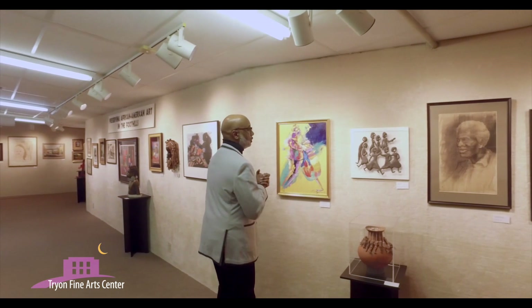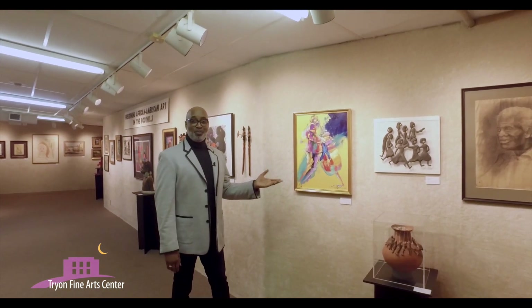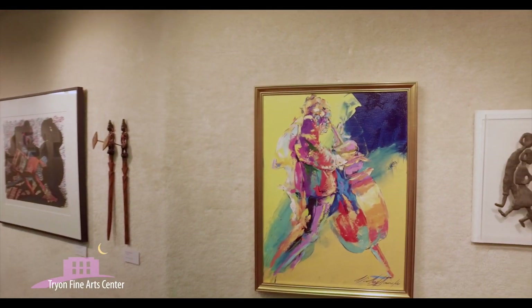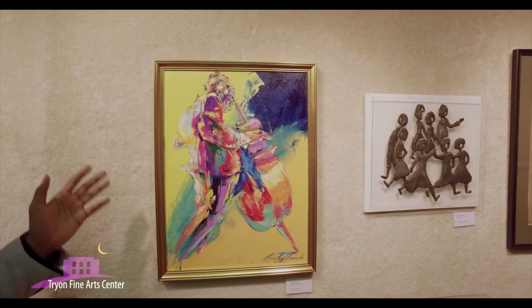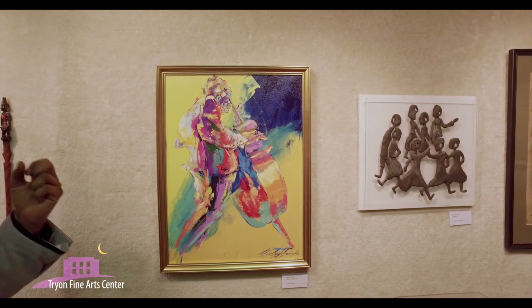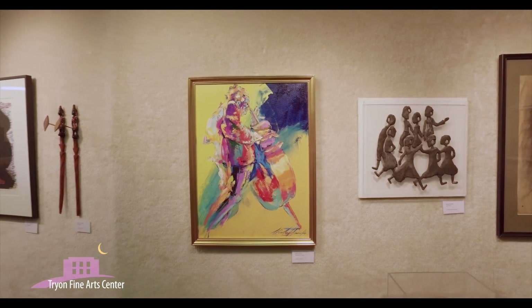We have artists who depict a lot of jazz scenes. This happens to be a New Orleans artist by the name of Michael Smartaldo. I have four panels of his, and all of them depict a different jazz artist — a lot of movement, a lot of color that depicts the tones within jazz. Again, wonderful art.